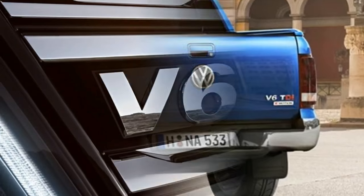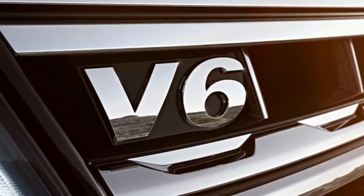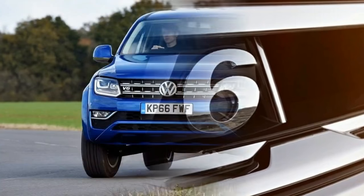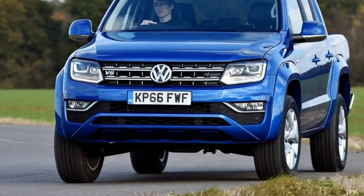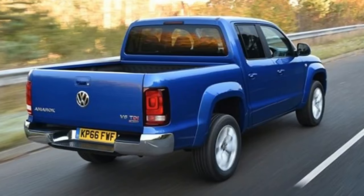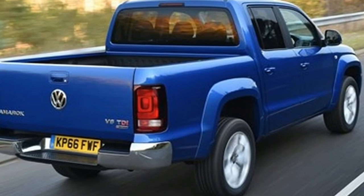In terms of practicality, the Amarok is unchanged. The 4Motion system remains and offers permanent 4-wheel drive with automatic models and a selectable system for manuals. There's an off-road mode and electronic differential lock to help find traction in slippy conditions, and if you're a disaster prepper, there's also an optional mechanical diff lock for hardcore off-roading.